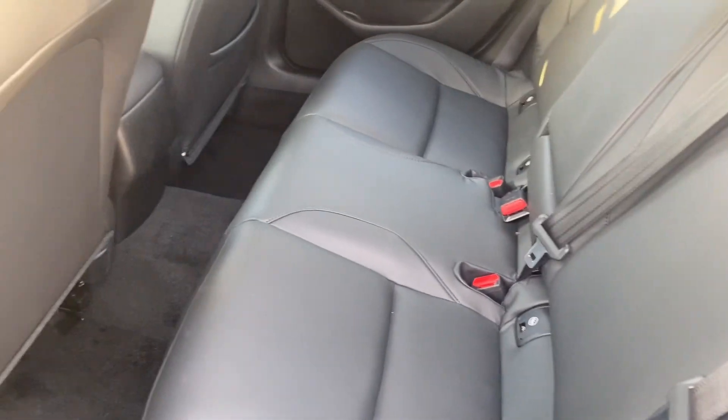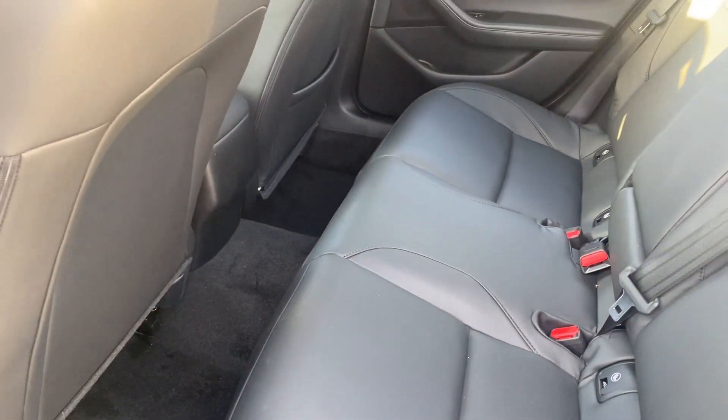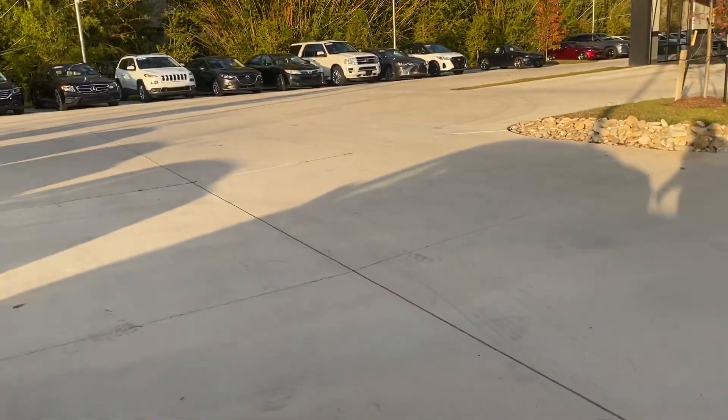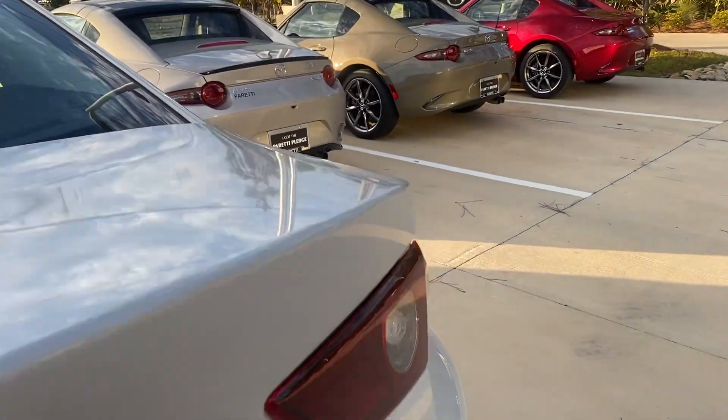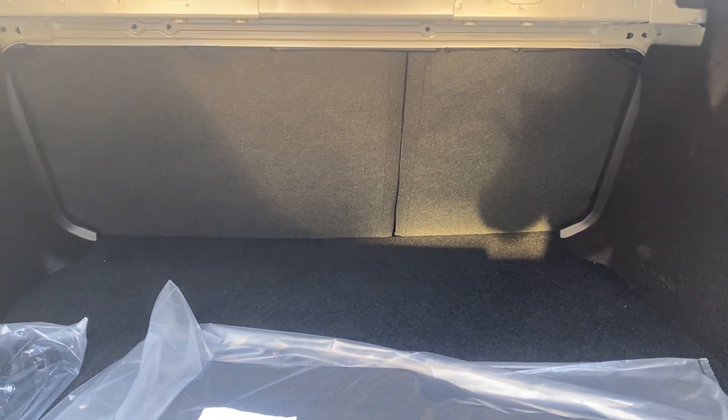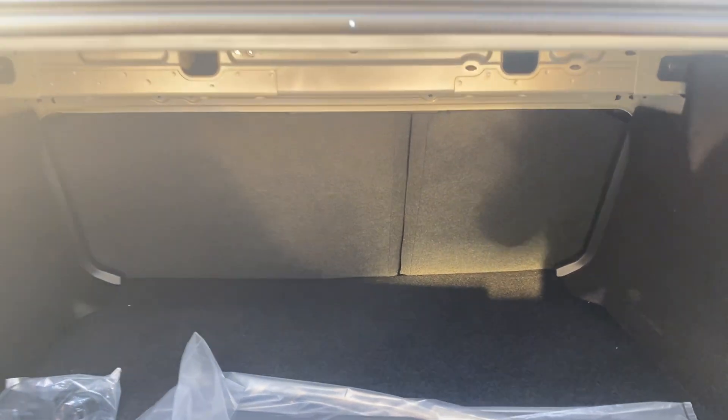You can have a nice bit of room back here. It does seat three people. You also have your trunk space, and those back seats fold down 40/60 or 100 percent. So this is a very...